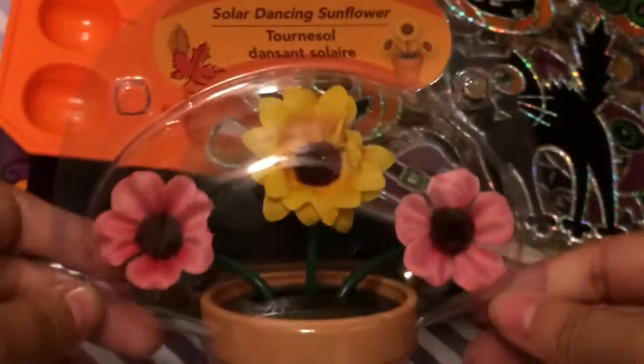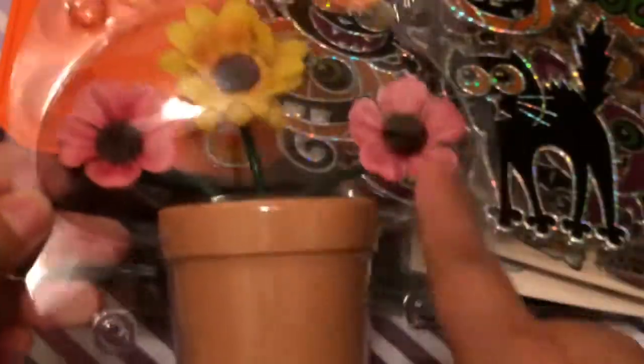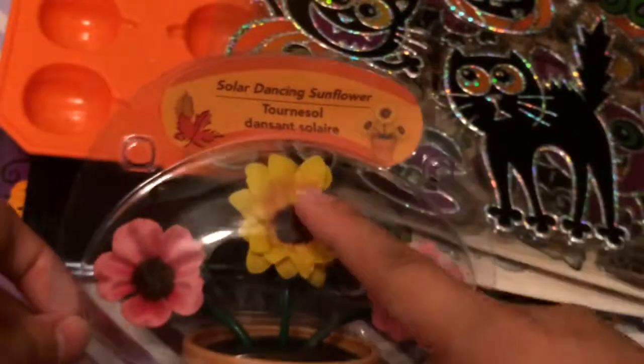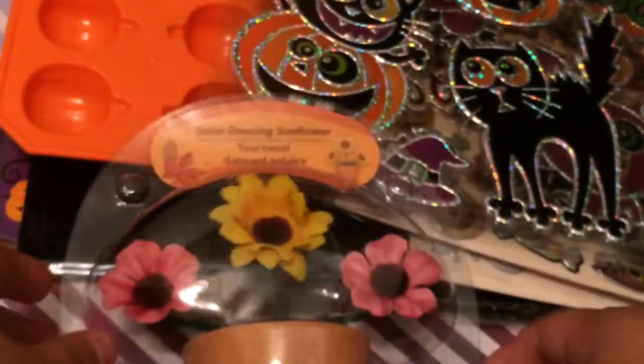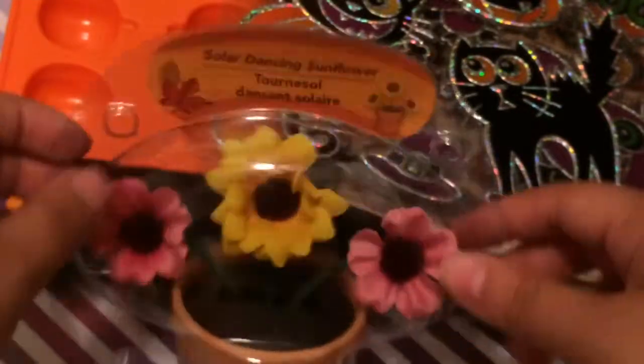I picked up these cute little solar dancing flowers for my kitchen — one sunflower and two pink ones. I always get them for my kitchen. Since I have roses already, I'm going to switch it out — I'll put the roses away and put these in my window.